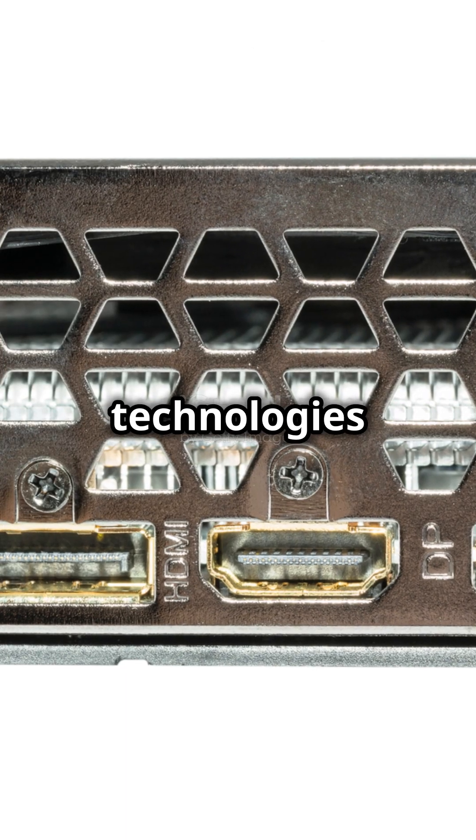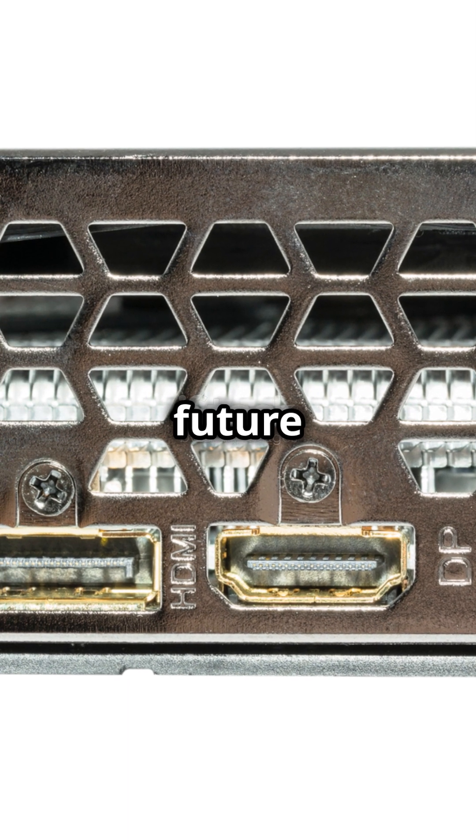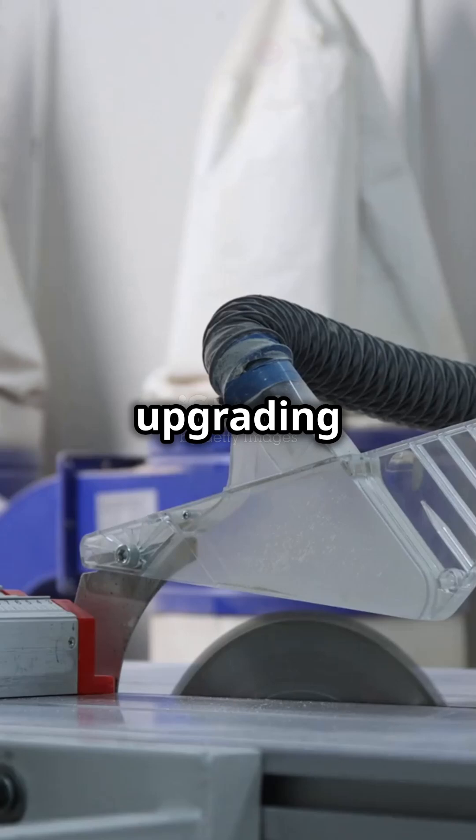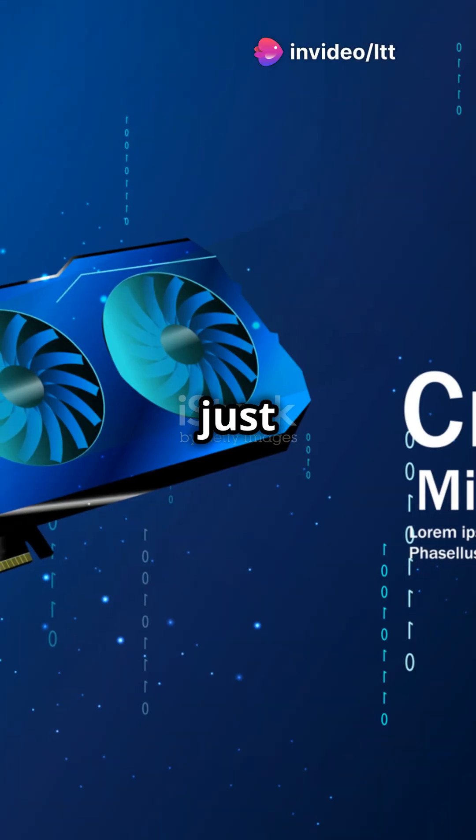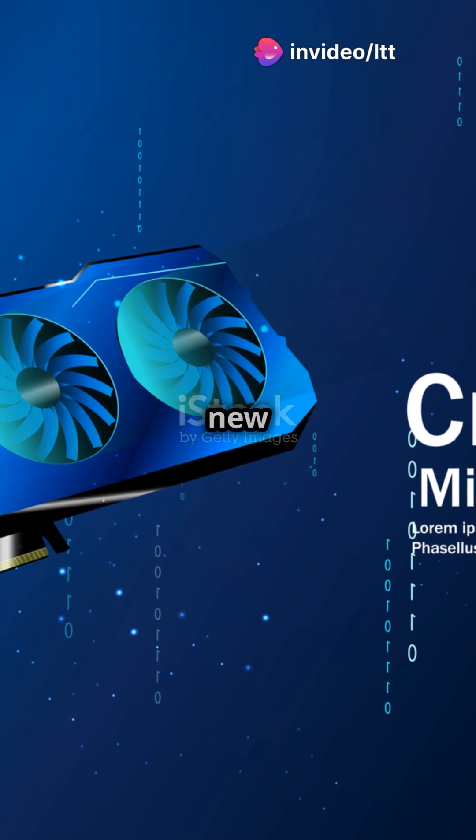And with new technologies like AI-enhanced gaming, the future looks even more exciting. So next time you're upgrading your PC, remember the importance of a good GPU. It's not just about performance — it's about unlocking new possibilities.